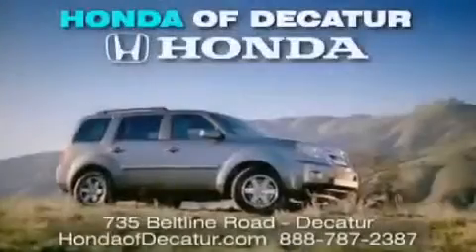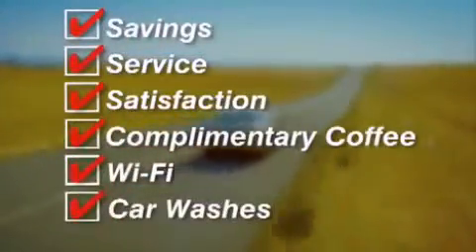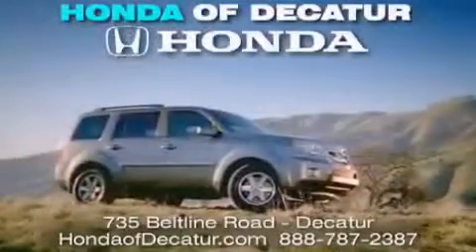It's easier at Honda of Decatur. Saving service and satisfaction, complimentary coffee, Wi-Fi, and car washes. Schedule your test drive today. Honda of Decatur — on the Beltline. It's easier here.